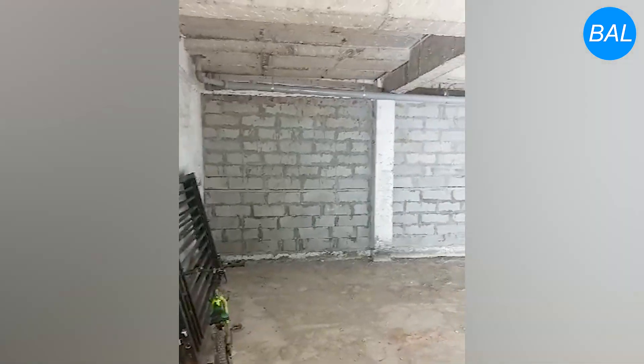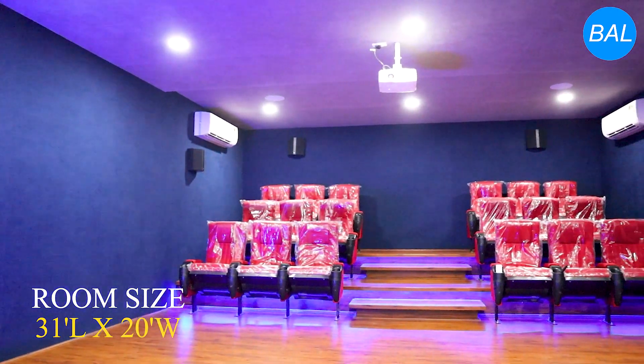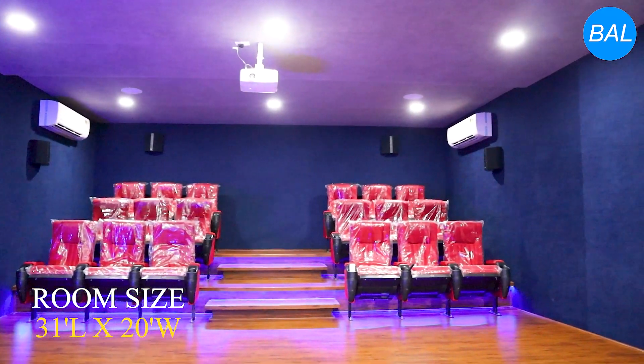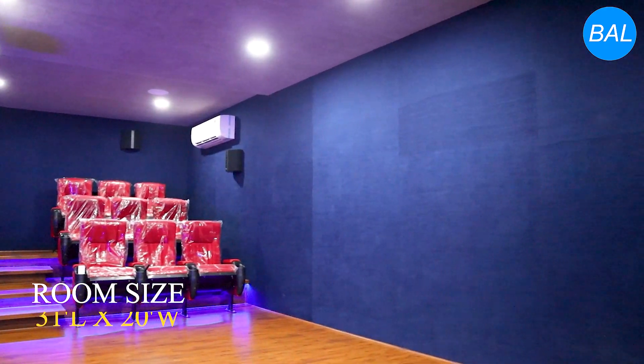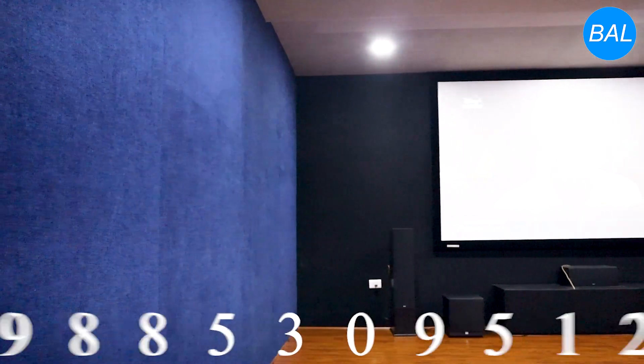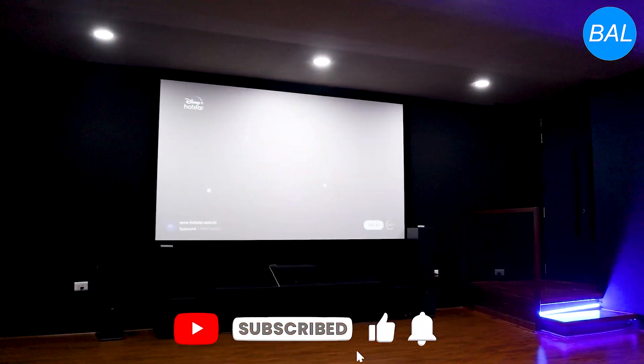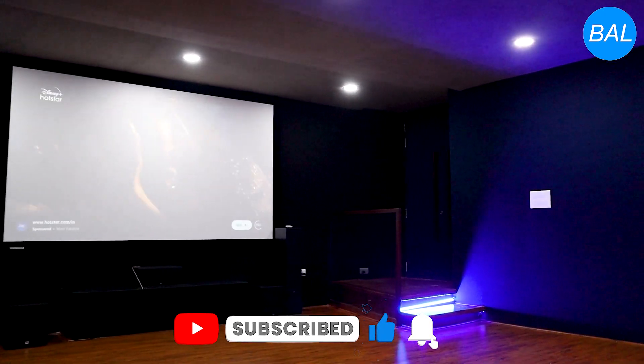Here we are doing a complete approach for acoustics and interior works. This clubhouse theatre is 31 feet in length, 20 feet in width, and 9 feet in height. Along the 31-foot length we have tower speakers, which are designed specifically for acoustics.